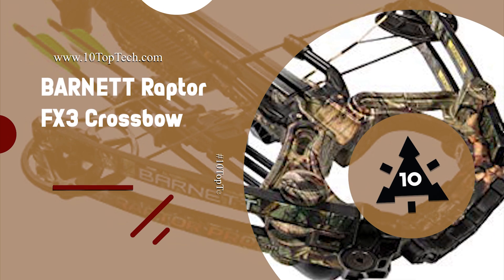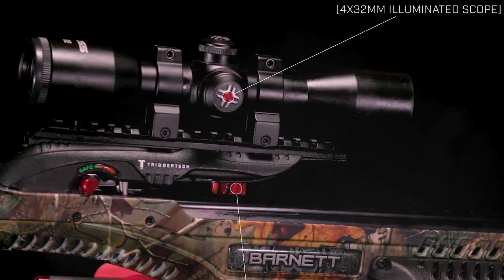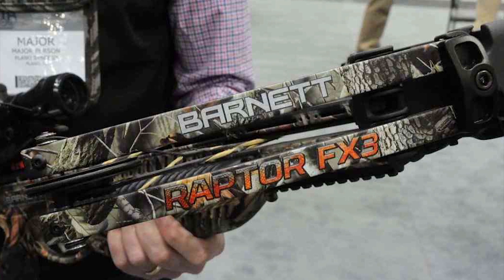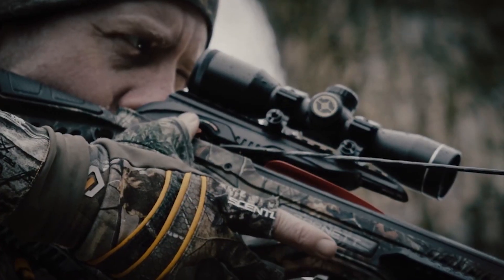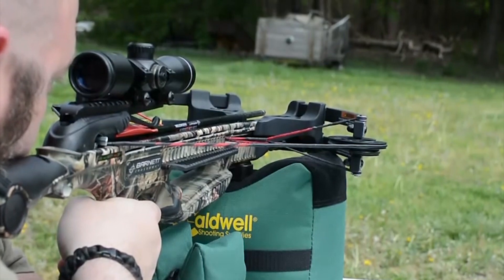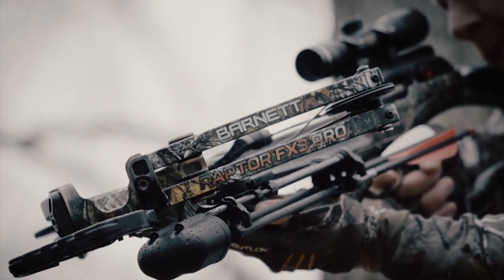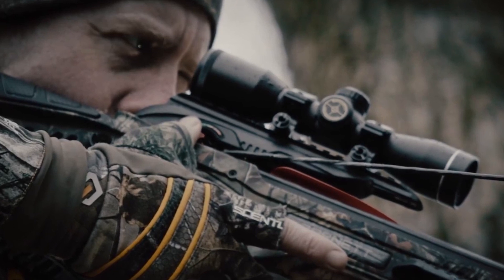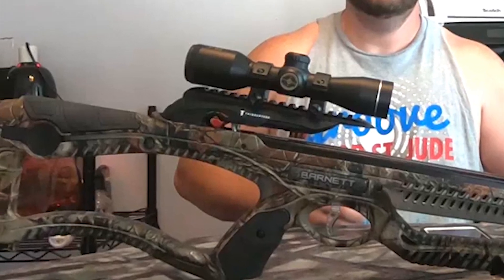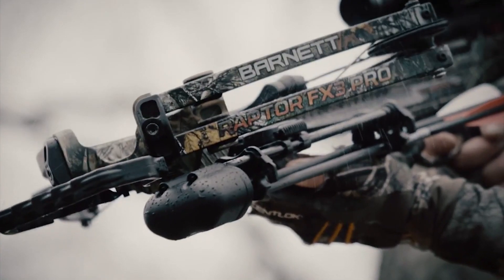Number 10: Barnett Raptor FX3 Crossbow. The Raptor series crossbows earn high ranks in fit and reliability, winning them a spot as enduring favorites. Its compact and lightweight design makes the Raptor FX3 ideal for adult shooters or hunters. It features frictionless release technology which creates a free-floating roller between the sear and the trigger, offering a smoother and lighter trigger unlike anything else on the market. It is also equipped with knock sensors and anti-dry fire trigger system for increased safety, and features a 3-pound zero-creep release, giving you the confidence to make the perfect shot.